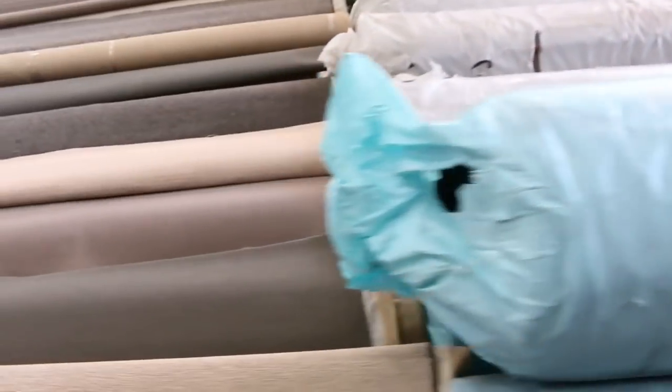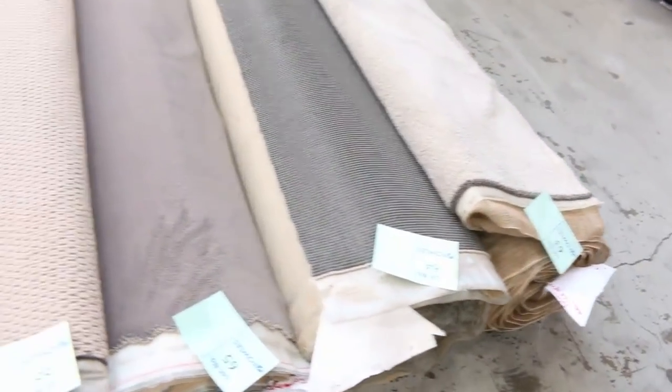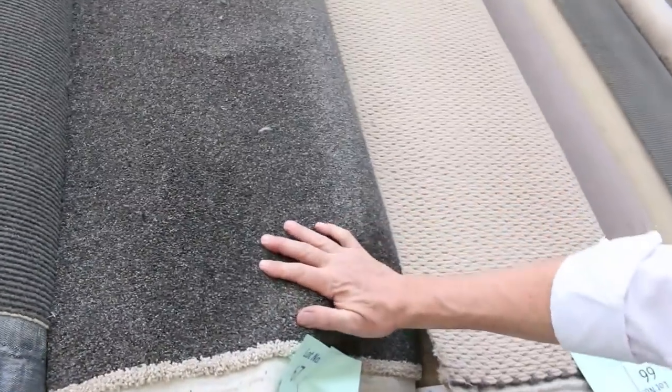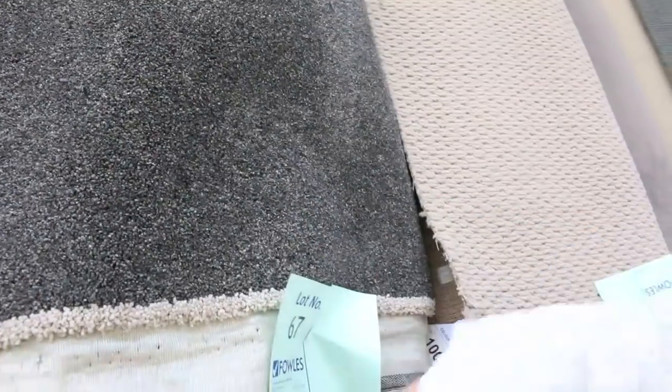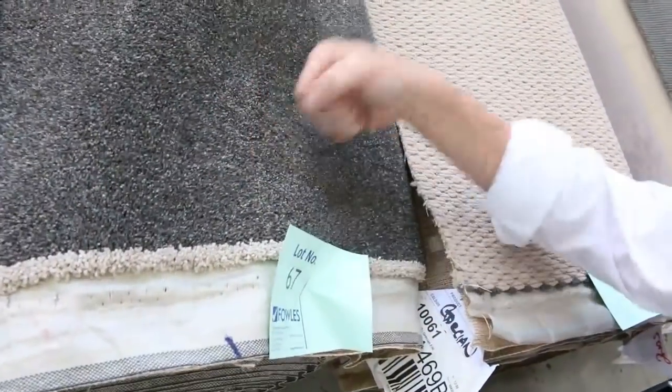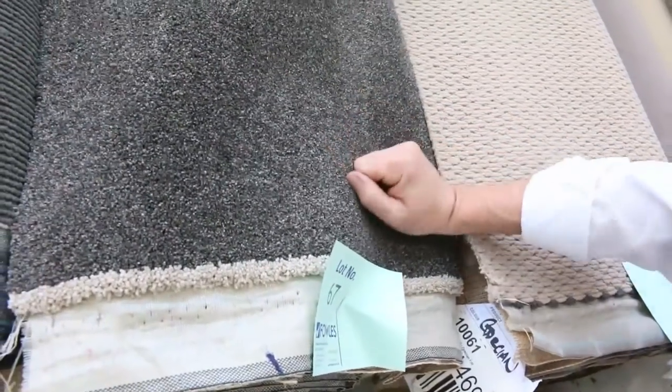Then we move on to some more good-sized rolls — these are the medium to larger rolls, ten to fifteen meters. Some beautiful quality carpet here. Lot number 67 is a nice dark charcoal with a steel-like finish — it's a 10.2 meter roll, thinking somewhere around $40 to $50 a meter, which is about $100 a meter off retail.